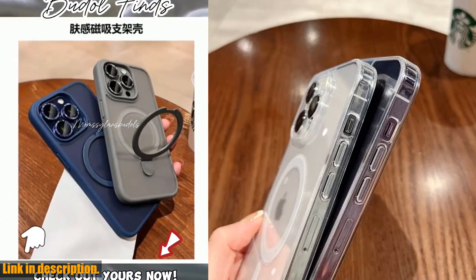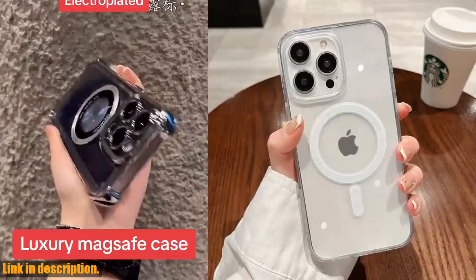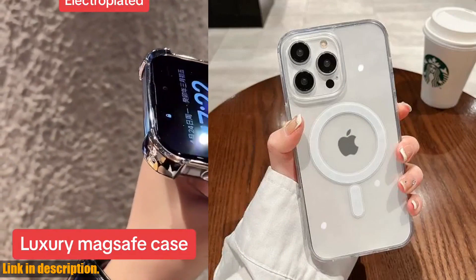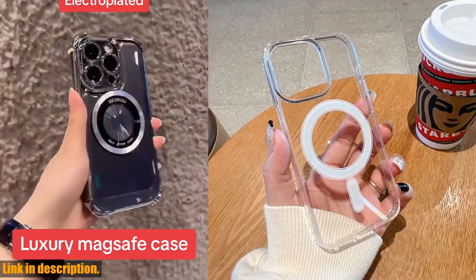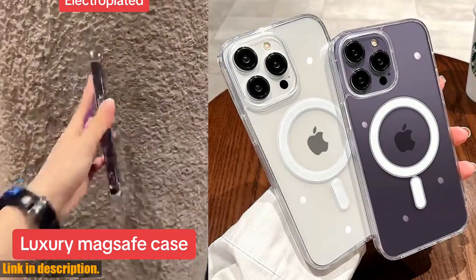Now let's talk about the functionality. The wireless charging capability is an absolute game changer. No more fussing with tangled up charging cables. Simply place your phone on the charging pad and watch the magic happen. The magnetic feature ensures a secure and stable connection, so you can charge your phone hassle-free.